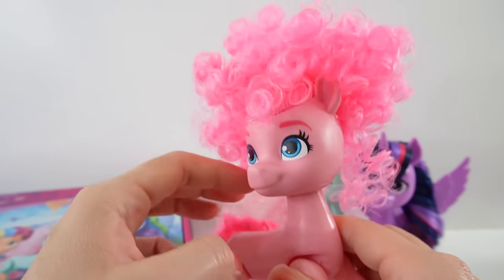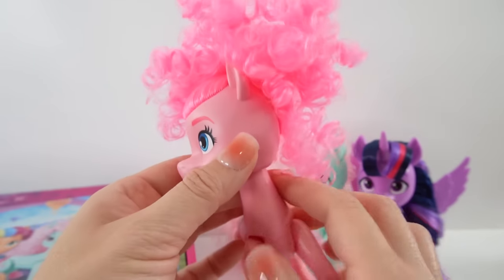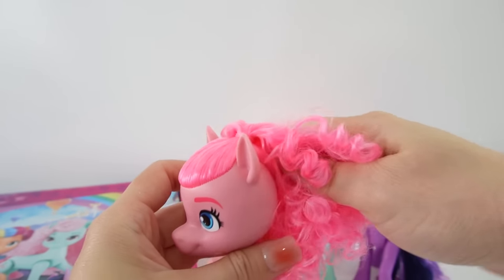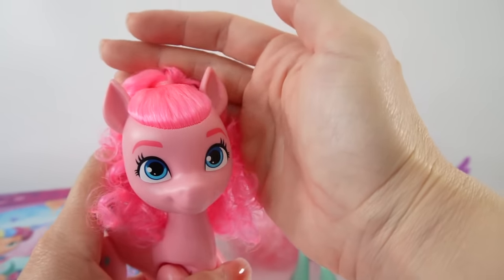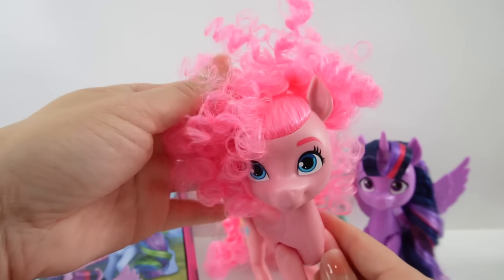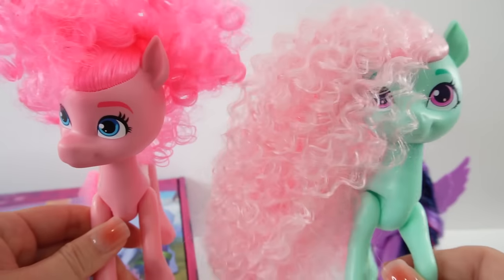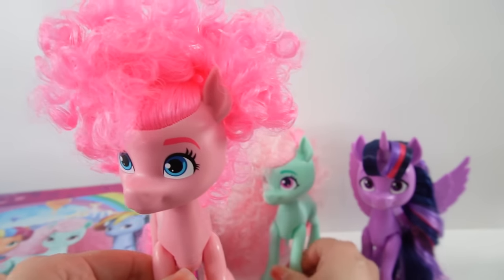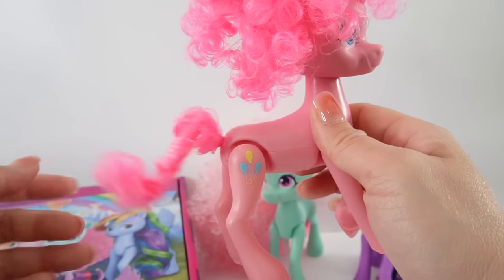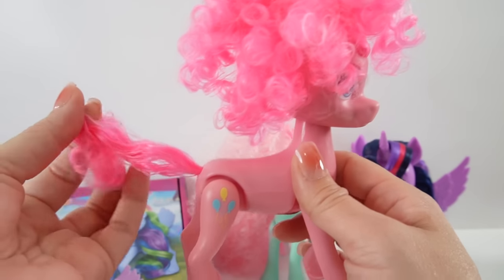Next up we have Pinky Pie — she is so cute! Her mane is tied up in a little ponytail with a lot of curls. Over here it's pulled back into the ponytail, and in the back it's just a ball of fluff — such a cute style! Compared to the other ponies her hair is much shorter, but tied up it looks like a big poof. Her cutie mark is on her right flank.